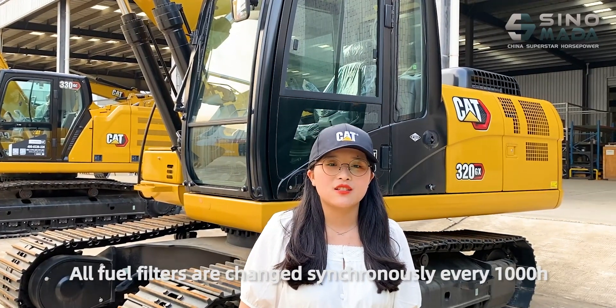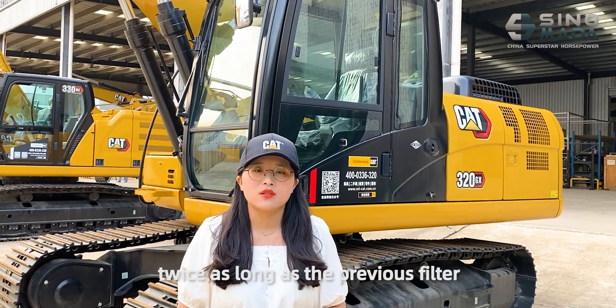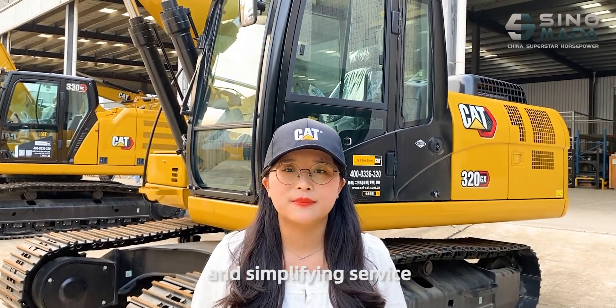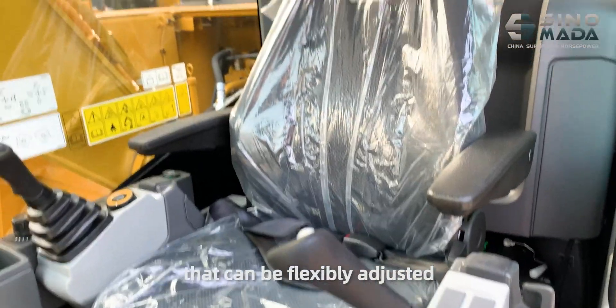All fuel filters are changed synchronously every thousand hours, lasting as long as the previous filter, reducing downtime and operating costs with simplified service.